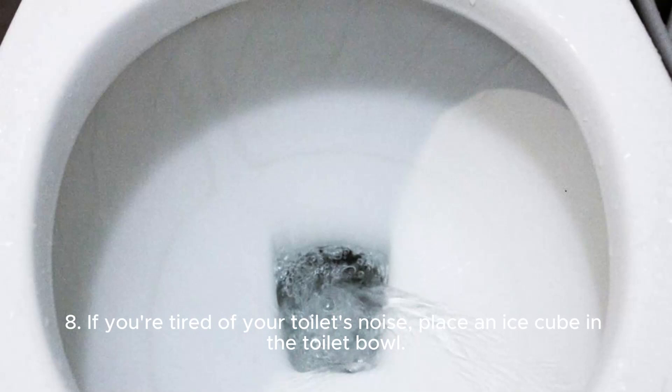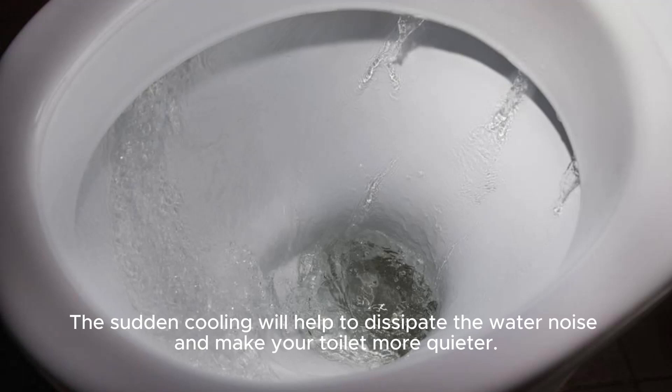Eight: if you're tired of your toilet's noise, place an ice cube in the toilet bowl. The sudden cooling will help to dissipate the water noise and make your toilet quieter.